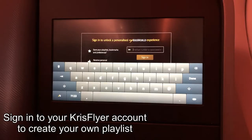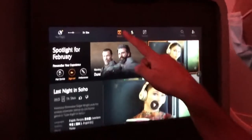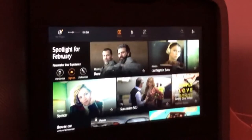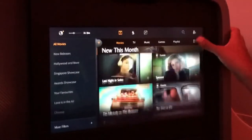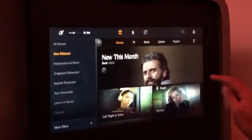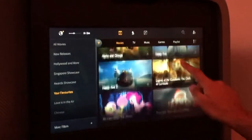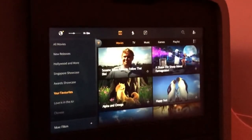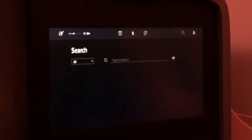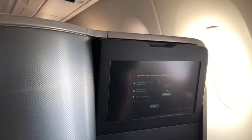The IFE is a touchscreen, decent size, and very easy to use. It has a very easy search function. If you have a KrisFlyer account you can log in and create a playlist. The flight attendant mentioned you might also have access to additional content, though she couldn't provide more details. I saved The Big Bang Theory and SpongeBob SquarePants to my profile. You can also slightly tilt the monitor for when you're in bed mode.